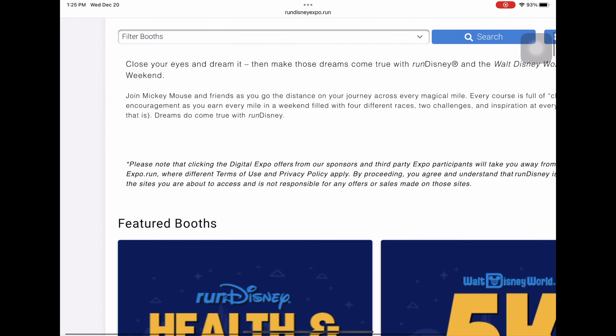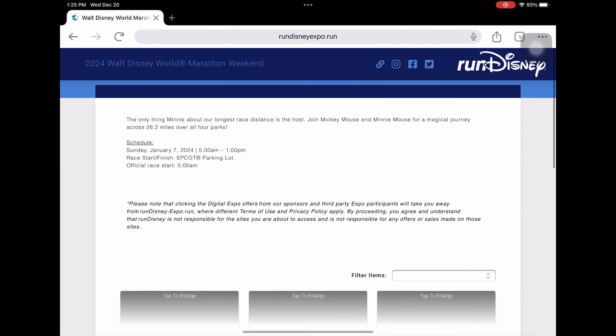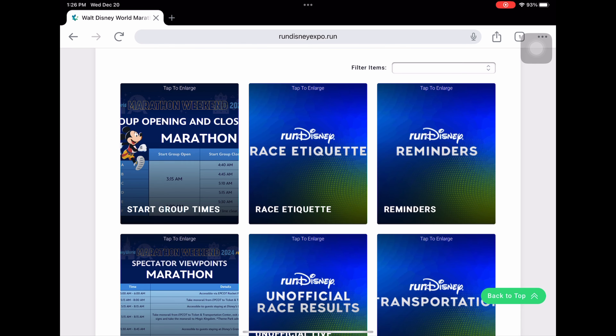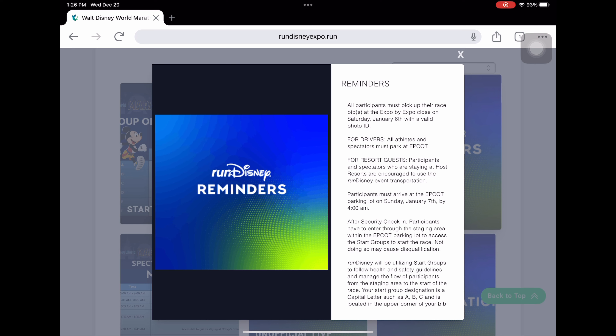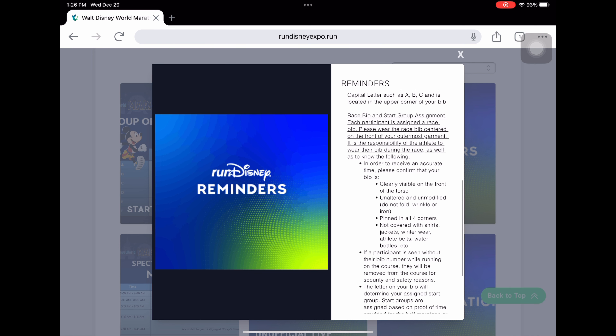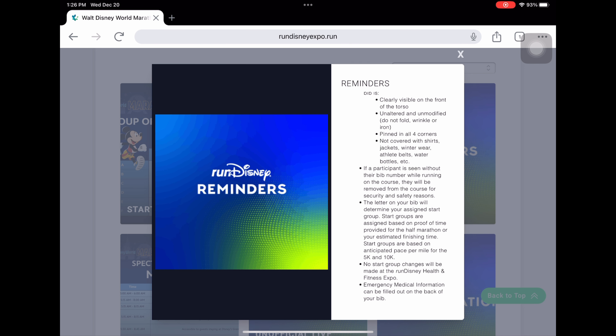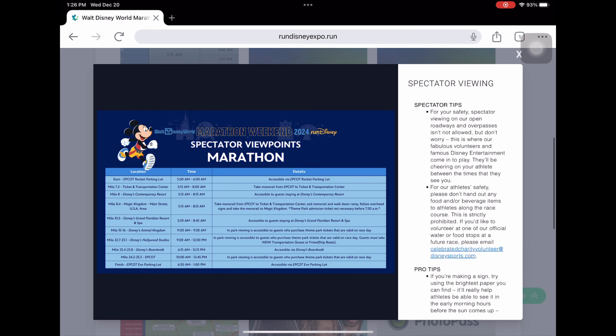Now we're getting to the marathon — the big one! The corral opening and closing times are basically the same as the half marathon, so get to your corral in time before it closes. Once it closes, you have to move to the corral behind yours. One important reminder: emergency medical information can be filled out on the back of your bib.